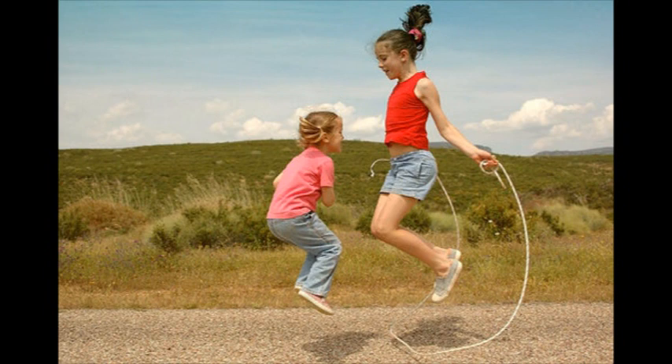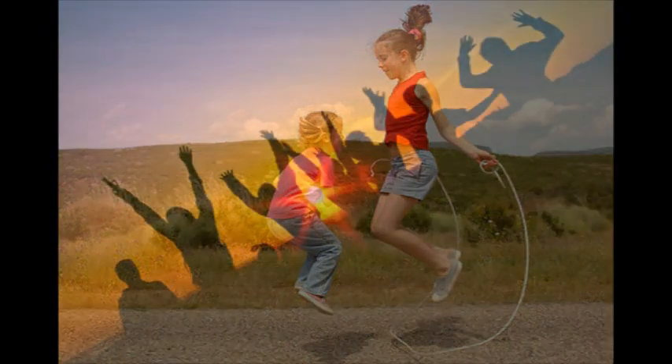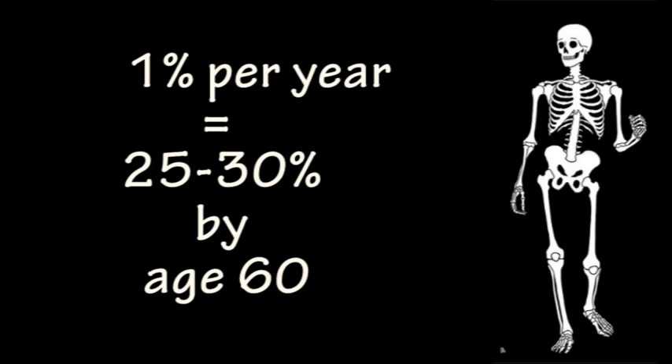Consider this: you build 90% of your bone mass by age 18. This is why it is so important for children and teenagers to get enough calcium in their diet. You only build 10% of your bone mass between the ages of 18 and 35. After age 35, it is about preserving the bone mass you have already acquired. It is also important for adults to consume enough calcium on a regular basis to maintain their bones. Did you know that you can lose up to 1% of your bone mass each year after age 35 if you do not consume enough calcium?